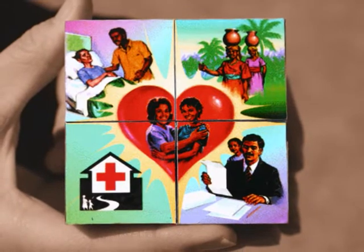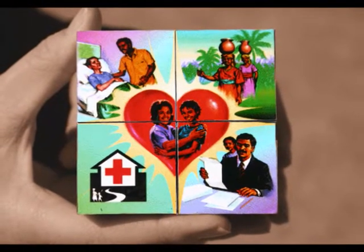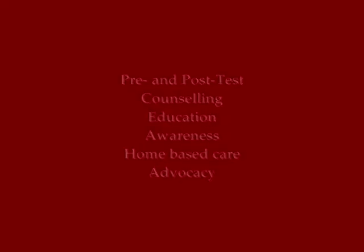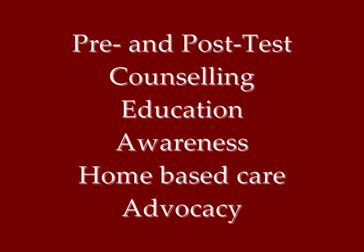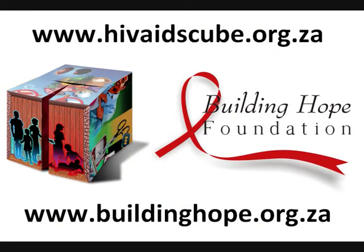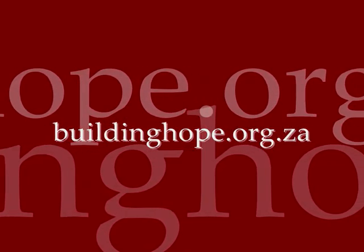How do you care for your family and friends who are affected by this virus? If you want more information on the HIV-AIDS Cube, or if you want to see practical examples of its use, then visit HIV-AIDScube.org.za or buildinghope.org.za. We invite you to look at the work of Building Hope Foundation at buildinghope.org.za.